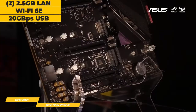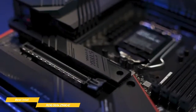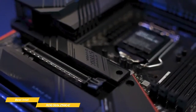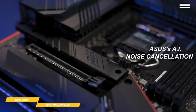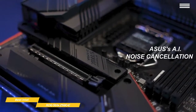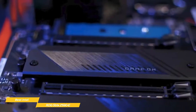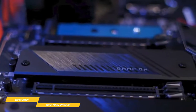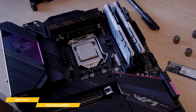Even the networking goes fast, with dual 2.5GB LAN ports, Wi-Fi 6E, and 20GB per second USB support as well. A really cool feature is the two-way AI noise cancellation that uses a massive deep learning database to reduce background noise while letting voices come through clearly. Distracting noises like keyboard clatter, mouse clicks, and other ambient noises are removed so you can hear and be heard while gaming.